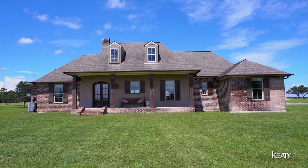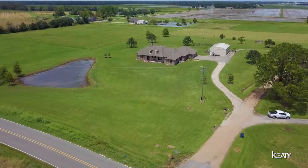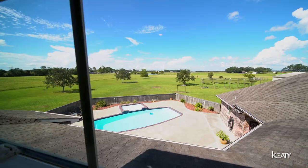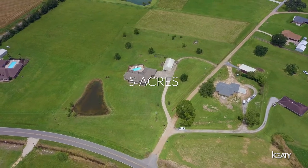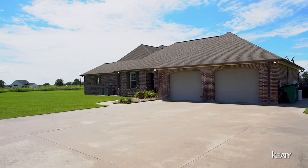Have you ever dreamed of having your very own private all-inclusive family estate? Well, that's what we have here today in the beautiful Roberts Cove at 119 Olinger Lane. This beautiful estate sits on five acres of land, has over 4,500 square feet, six bedrooms, four and a half baths, and is loaded with amenities.